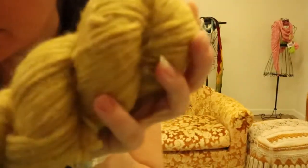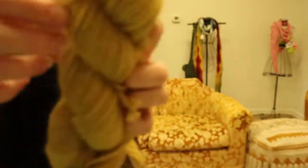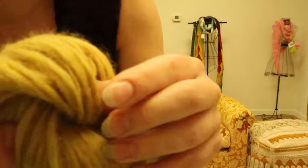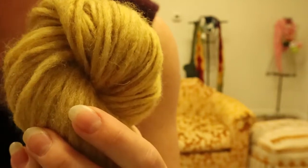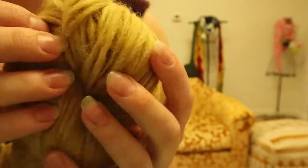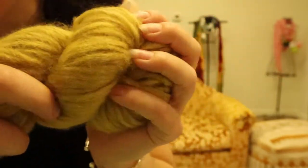It almost looks like a dreadlock, but it's not felted or matted or knotted. It's just so lofty and wonderful — it's really special, and the fabric it creates is really special too. You really just can't stop touching it.